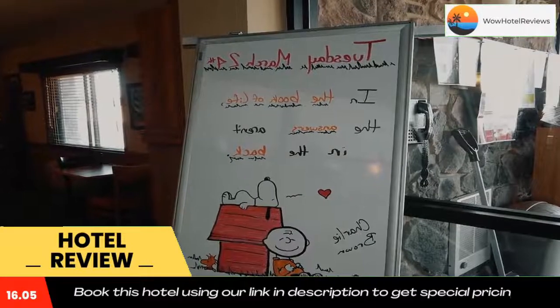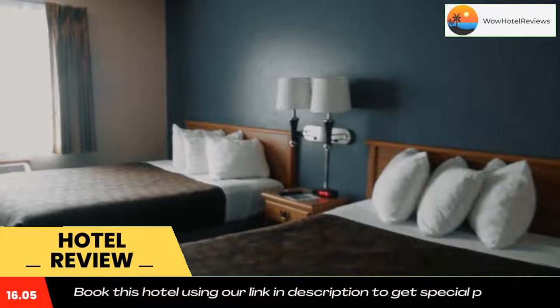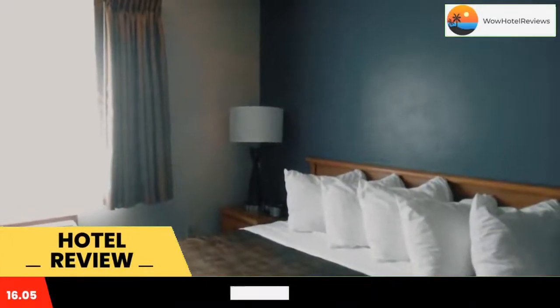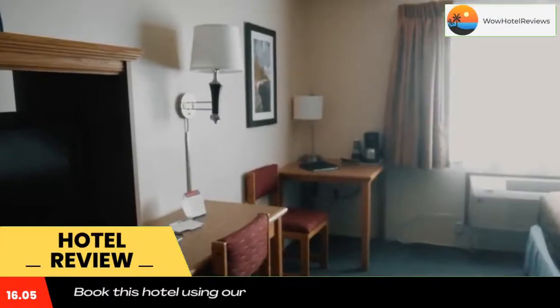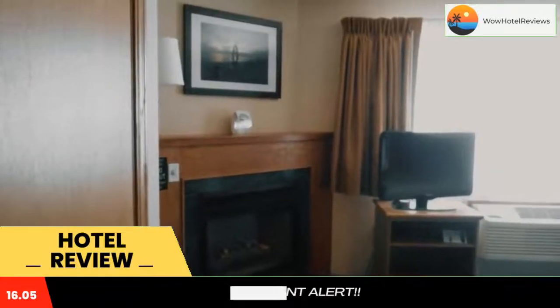Door County Maritime Museum and Lighthouse is one mile from American Lodge and Suites Sturgeon Bay. A microwave, fridge, and coffee-making facilities are provided in the traditionally decorated rooms. They have complimentary Wi-Fi and a desk.